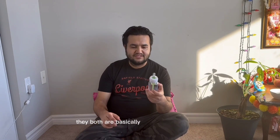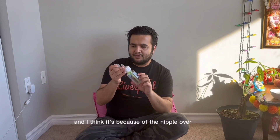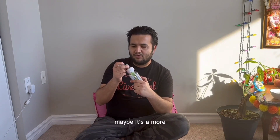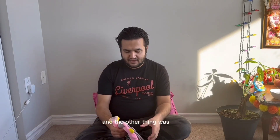Even though this one seems taller, it's skinny-tall, so they're both roughly the same size. I think it's also because of the nipple — it might be more comfortable for her and she feels easier while sucking on this one.